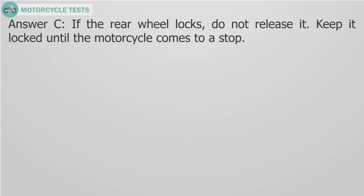Answer C. If the rear wheel locks, do not release it. Keep it locked until the motorcycle comes to a stop.